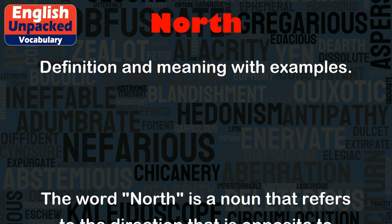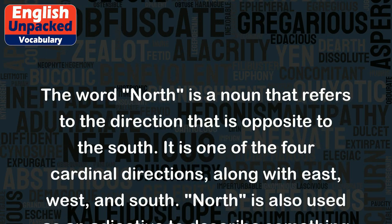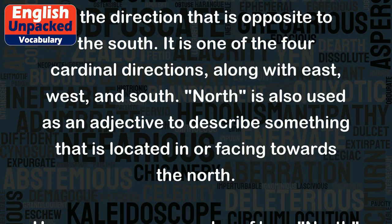The word 'north' is a noun that refers to the direction that is opposite to the south. It is one of the four cardinal directions, along with east, west, and south.